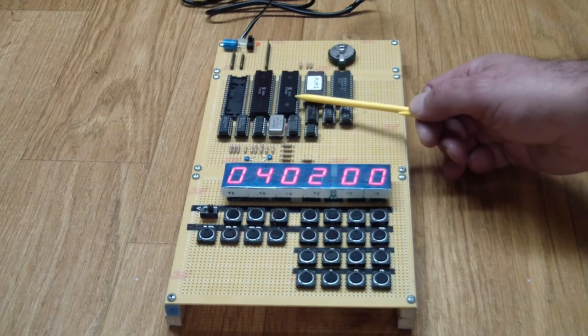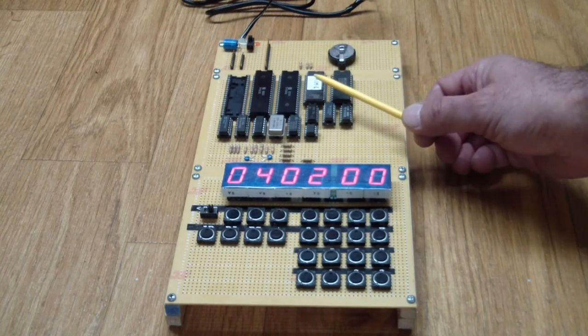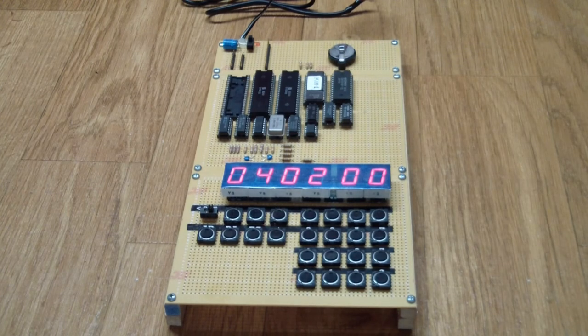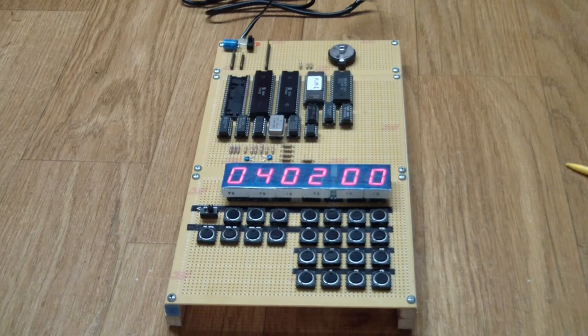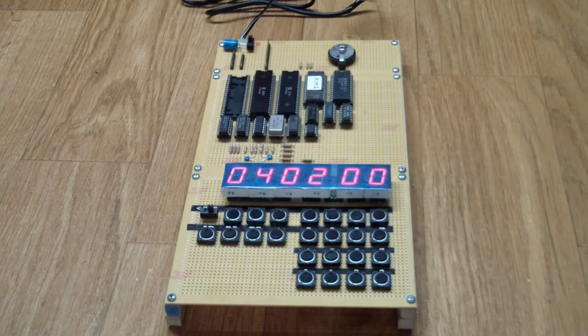This is a 6502, this is a 6532, which wasn't in the original KIM — the original KIM had the monitor program in a 6530. 6530s are unobtainium because you can't program them and the original 6530s with the KIM monitor are nowhere to be found. So you put a 6532 in there that does everything the 6530 did except it doesn't have built-in ROM — you hang an EEPROM on it and everything works. Then you've got your glue logic, RAM, ROM, array of buttons, and common-anode LEDs.